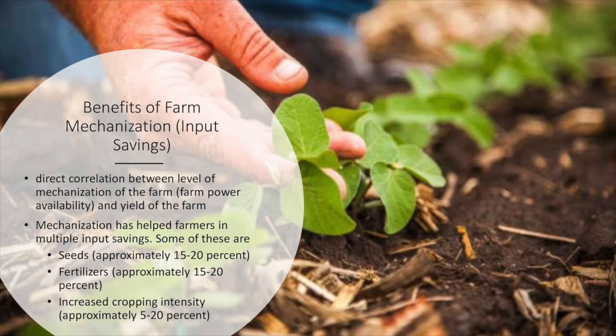Now we will be discussing about the different benefits of farm mechanization. There is a direct relationship between the level of mechanization of the farm and the yield of the farm. The level of mechanization refers to the farm power availability per acre. Mechanization has also helped farmers in multiple input savings — for example, approximately 15 to 20% of money is saved on seeds if mechanization is used.